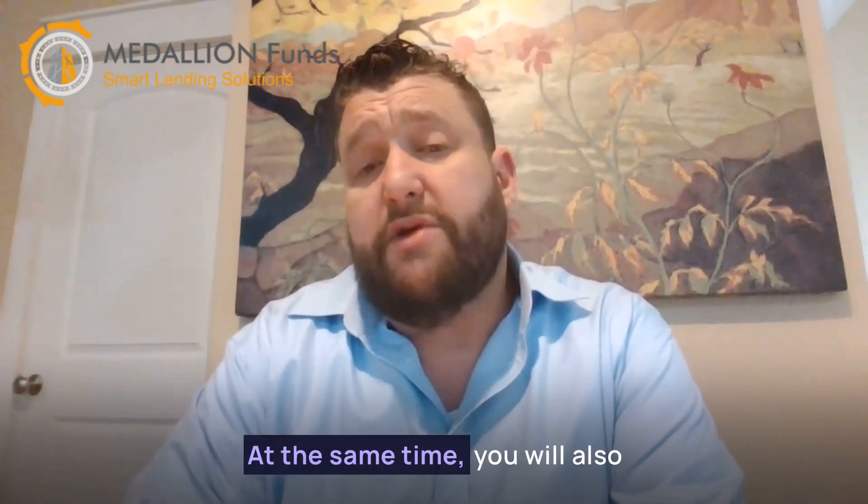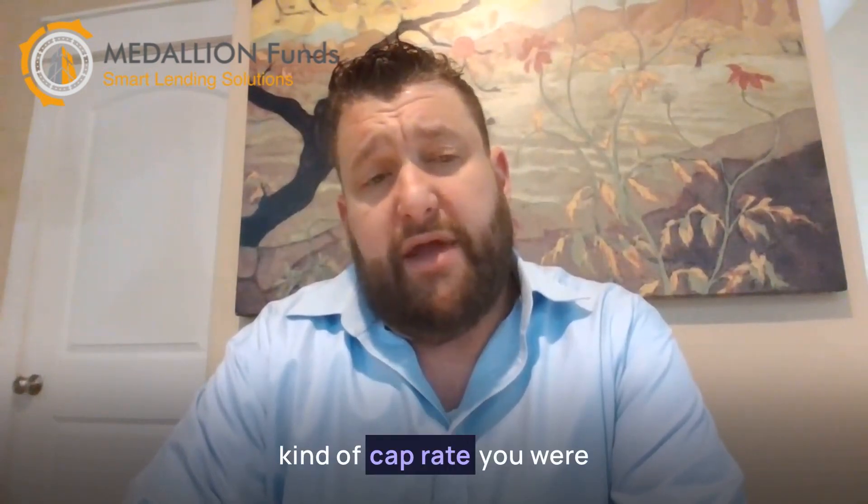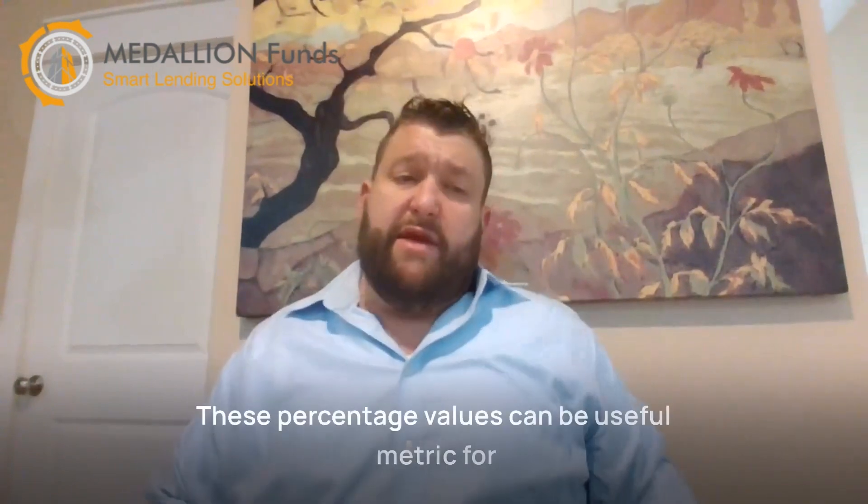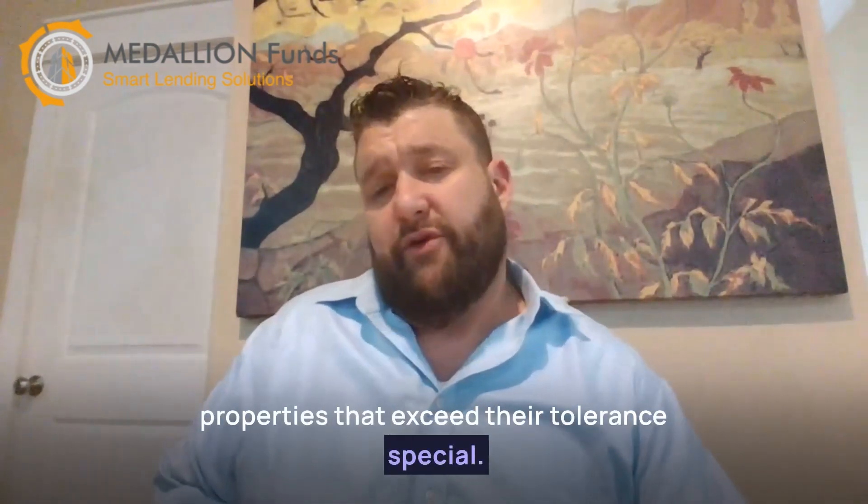At the same time, you will also want to keep in mind what kind of cap rate you are looking at with each potential investment. These percentage values can be a useful metric for many investors to identify the level of risk that they're comfortable assuming and pass on properties that exceed their tolerance threshold.